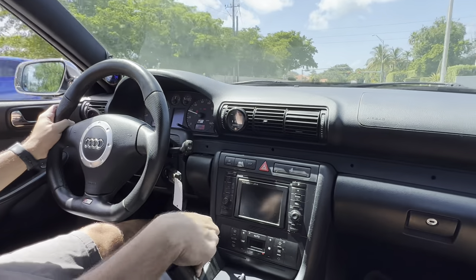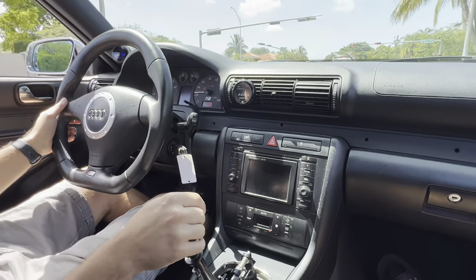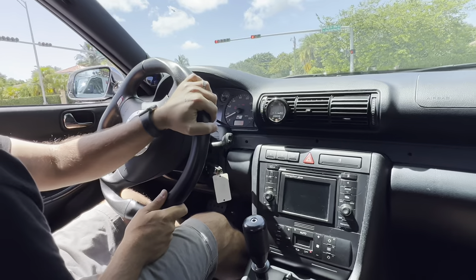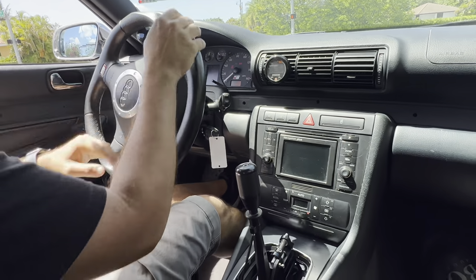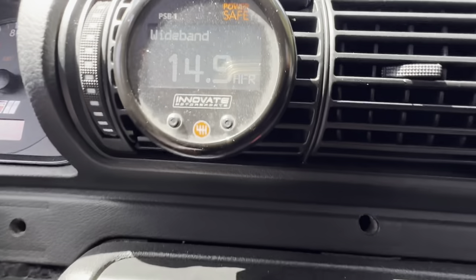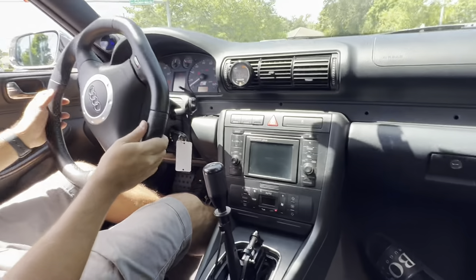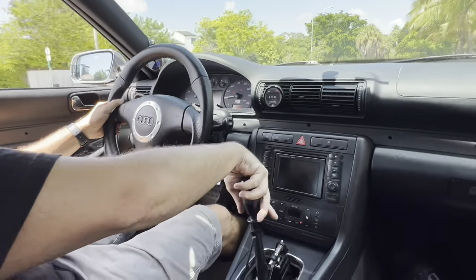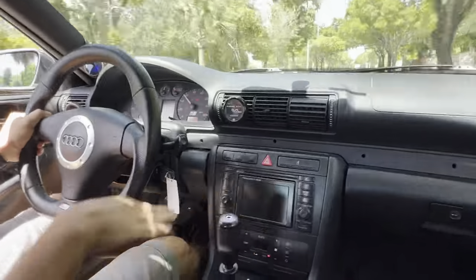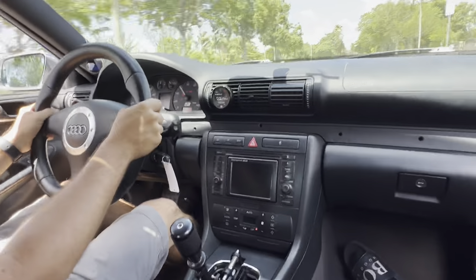It makes all the right noises too. You have really good brake feel with these Brembos — front and rear Brembos are great. Usually a lot of these cars just have big brakes in the front. As you can see, the car is very planted, with good grip from these extra wide BBS wheels — square setup, I believe they're 18 by 10.